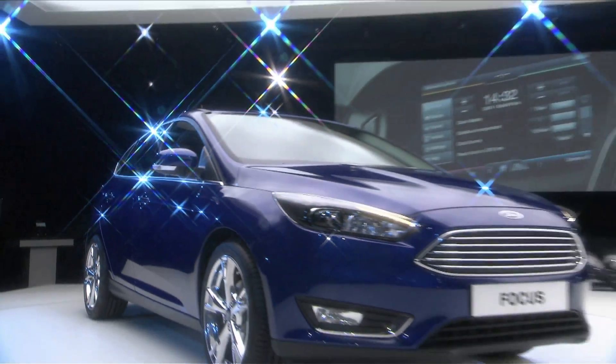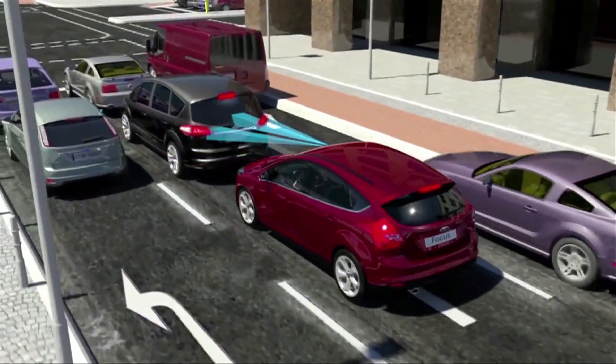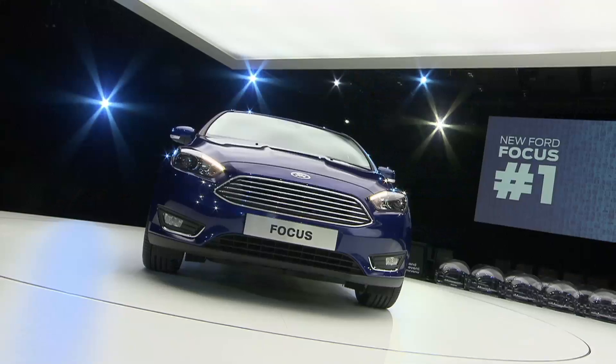Ford's new Focus features a laser-based system that helps prevent collisions at up to 50 kilometers an hour. A camera can also keep the car in its lane on the motorway. And in a car park, sensors guide the vehicle into a parking space without the driver touching the wheel.